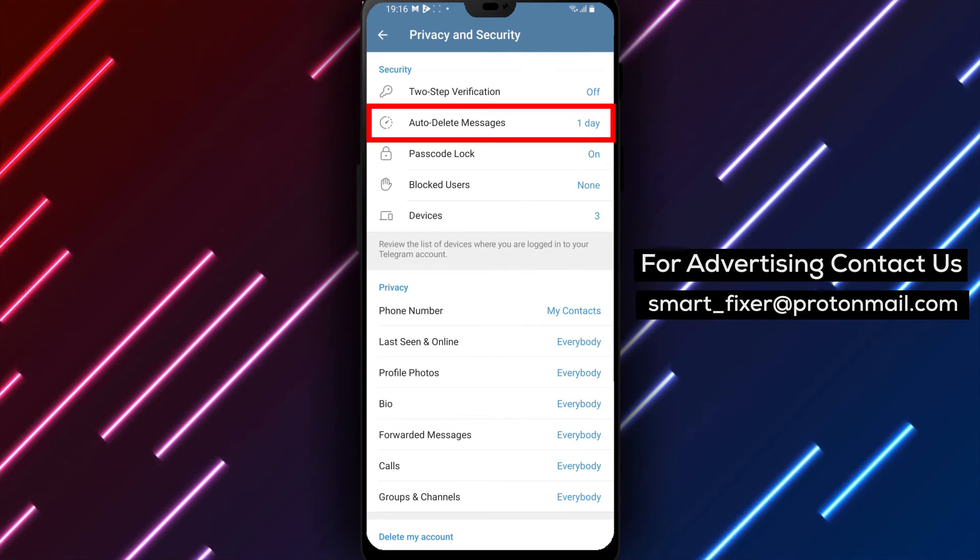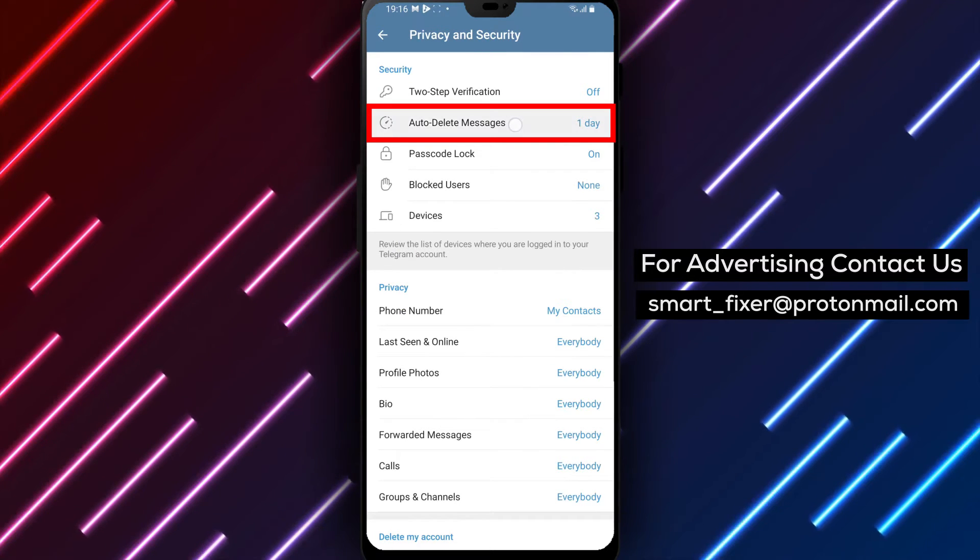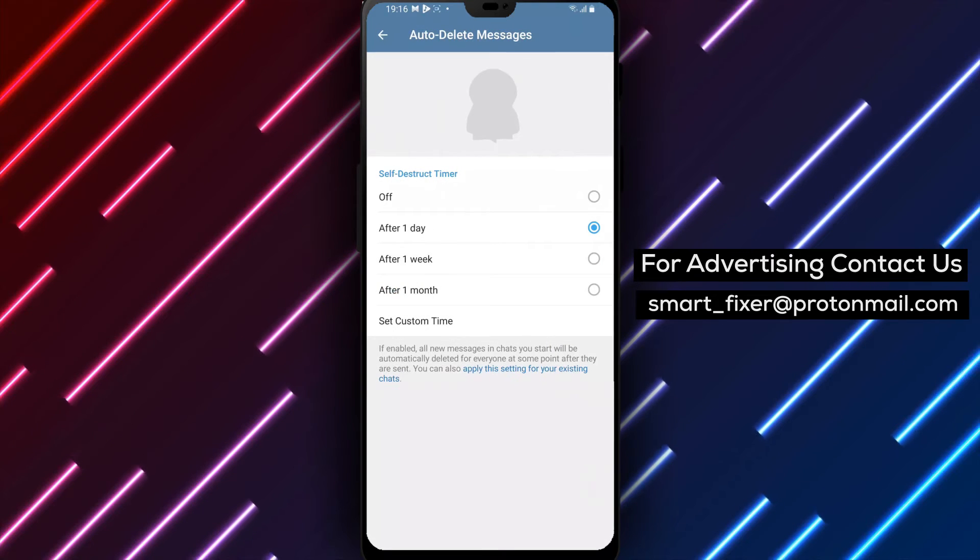Step 4: Within the settings, look for Auto-delete messages and tap on it. This will open the Auto-delete messages options.